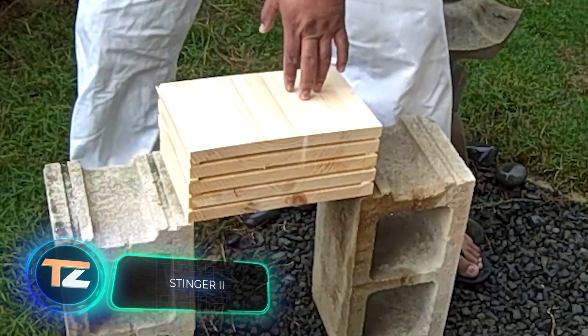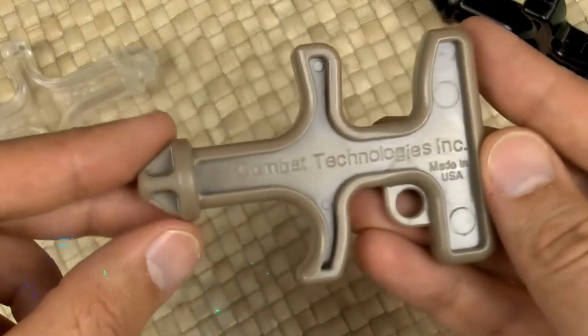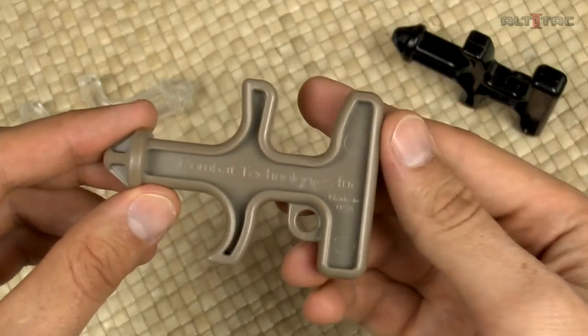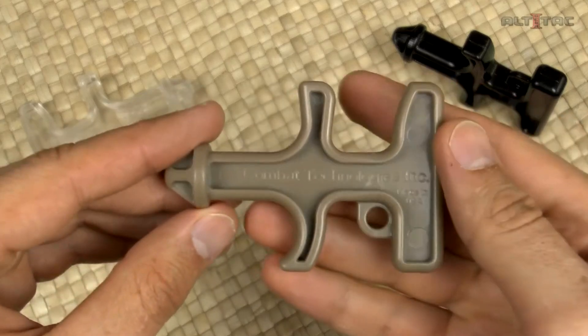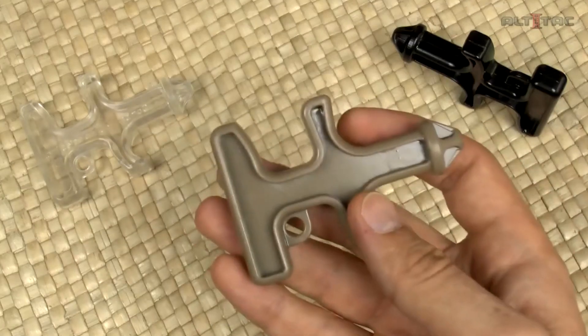Stinger 2 — don't let the small size and simple appearance of this weapon fool you, because the Stinger 2 is a fully-fledged and very effective device for self-defense. It's made of sturdy, hard plastic that gives you more power, making your punches more painful even if they are blocked.